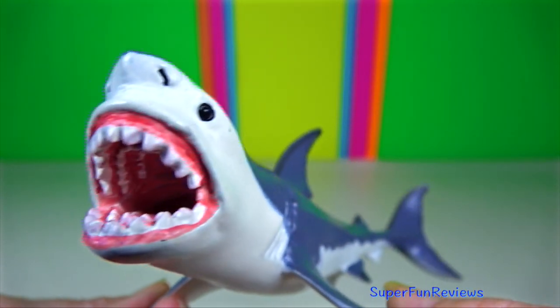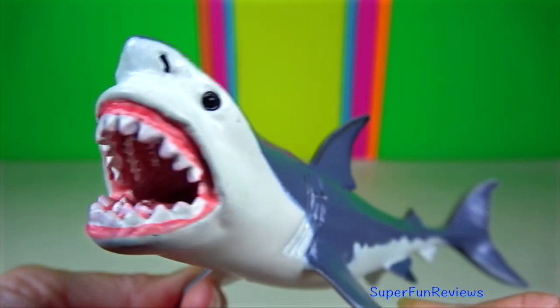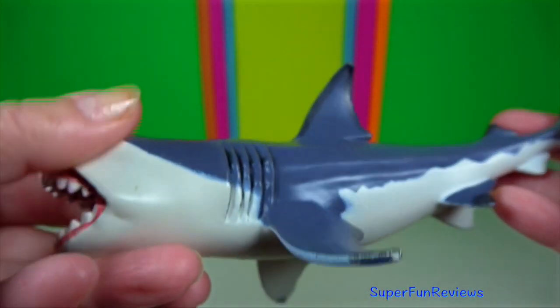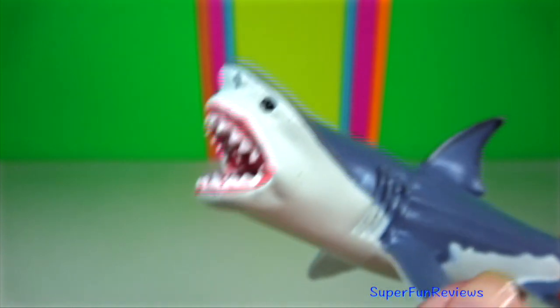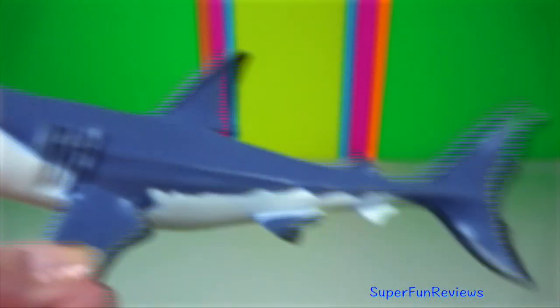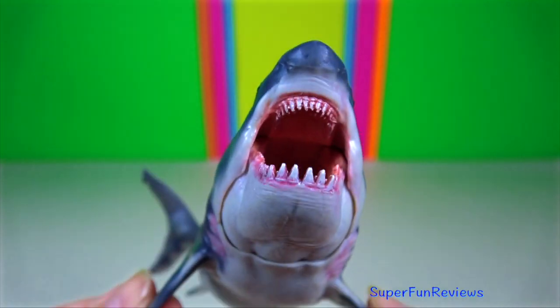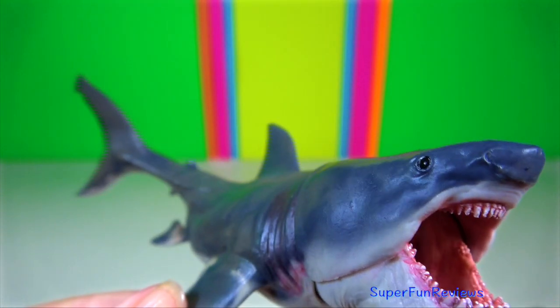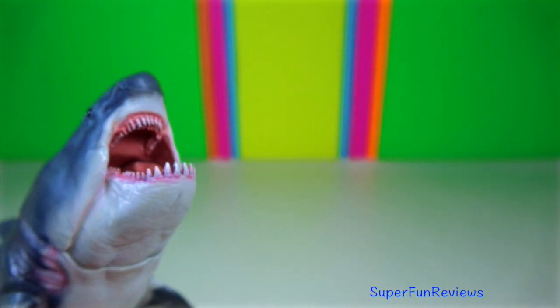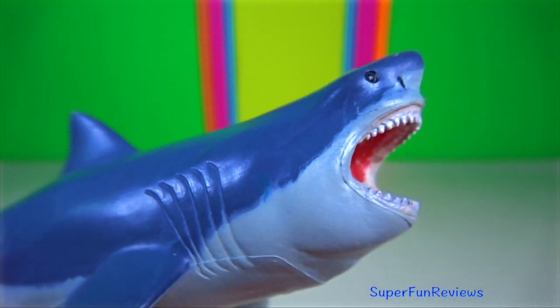Megalodon was one of the largest and most powerful predators to have ever lived. They had a massive bite force and their teeth were thick and robust, built for grabbing prey and breaking bone. Its massive teeth were almost three times larger than the teeth of a modern great white shark.